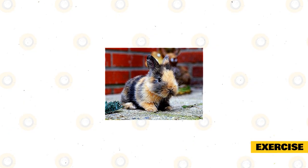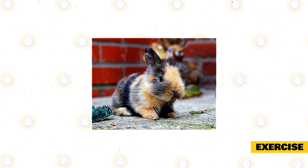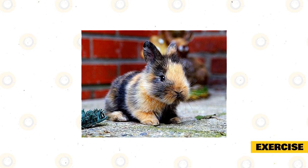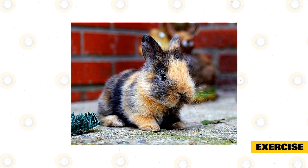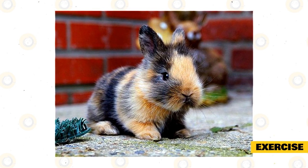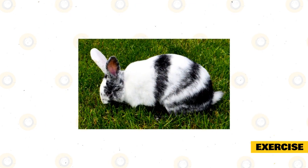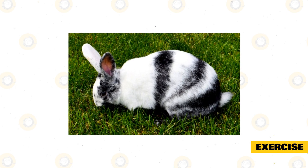In the wild, rabbits run around three miles a day, so it is very important to give your pet rabbit enough exercise every day to keep them active and entertained. They should have at least three hours of free-range time, whether out of their hutch in the garden or around the house. Exercise is very important for the well-being of your rabbit — it keeps their joints moving, keeps them entertained, and ensures they stay at a healthy weight.